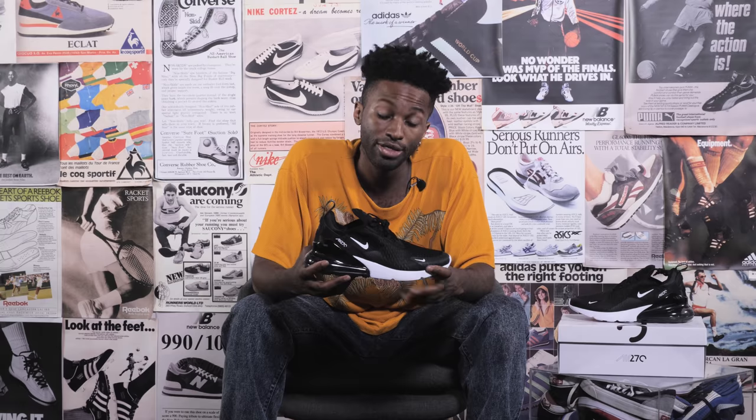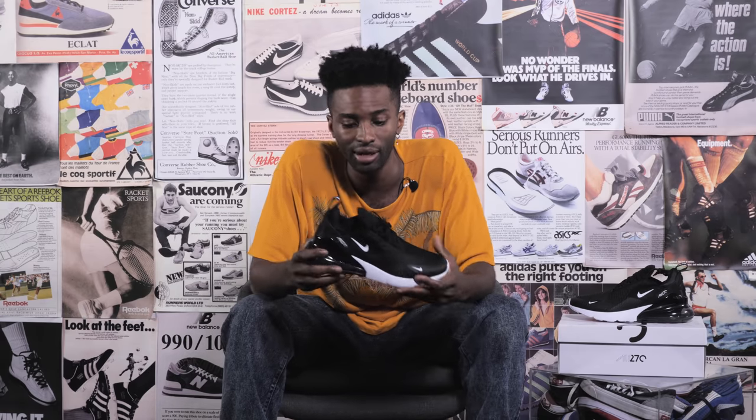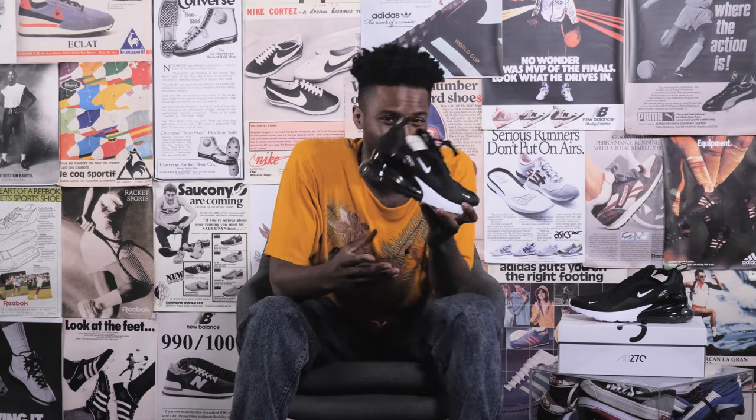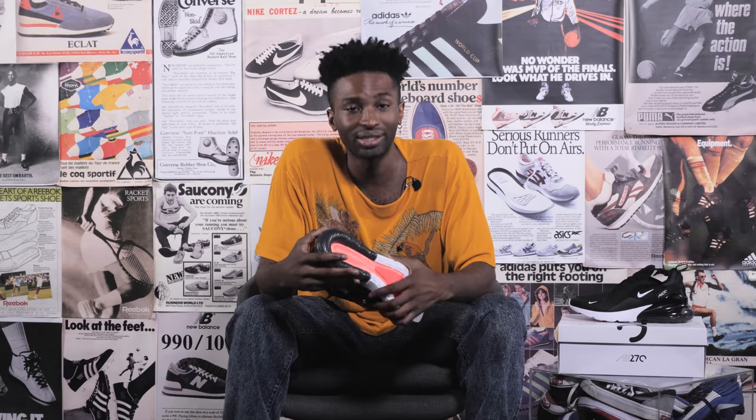Lastly, we have the Air Max 270. This is the latest Air Max model. Nike introduces a new Air Max every year, and this one is this year's. This is the first Air Max that is completely just for lifestyle — it's not a running shoe. So do not run in this shoe. Just flex and do other types of activities in this shoe.